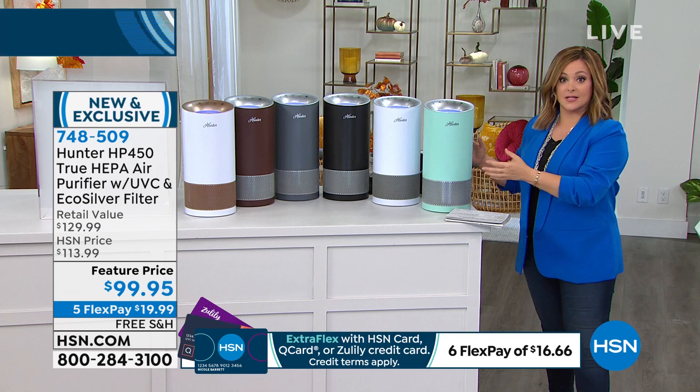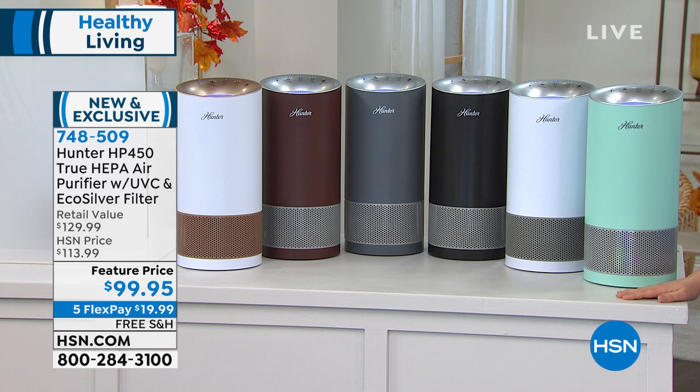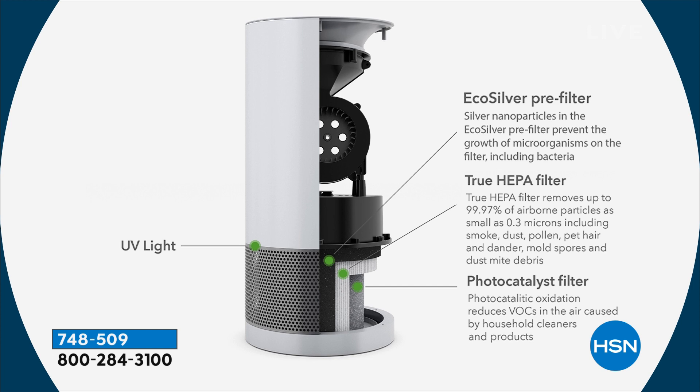It's a sealed system — dirty air goes in, as clean as possible comes out. It also has EcoSilver technology, so the pre-filter is a coconut carbon pre-filter that eliminates odors. The EcoSilver technology inhibits the growth of mold and bacteria and actually elongates the life of the HEPA filter. And they didn't stop there — all under a hundred dollars.